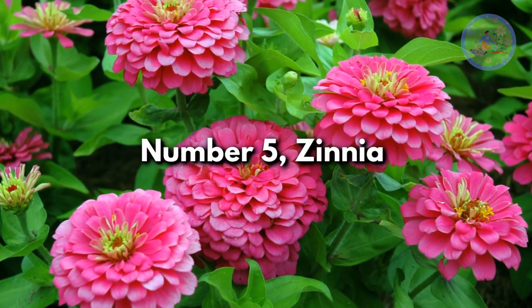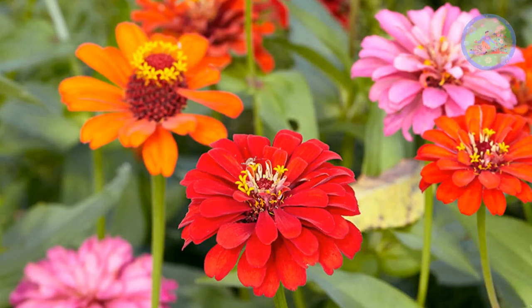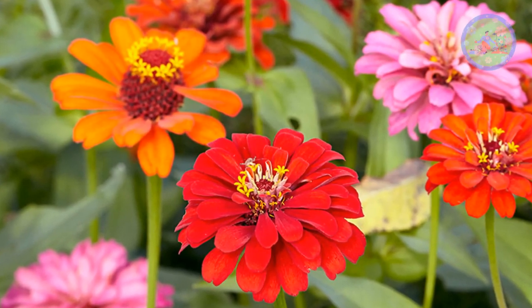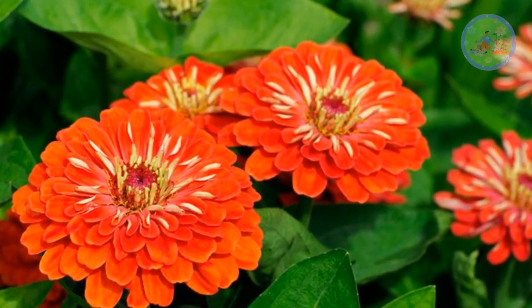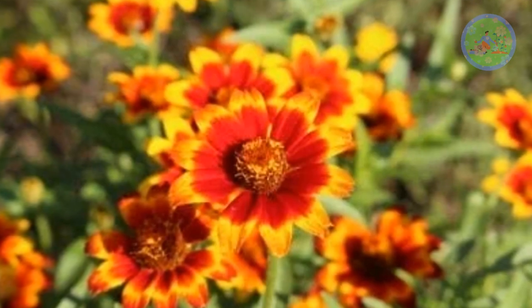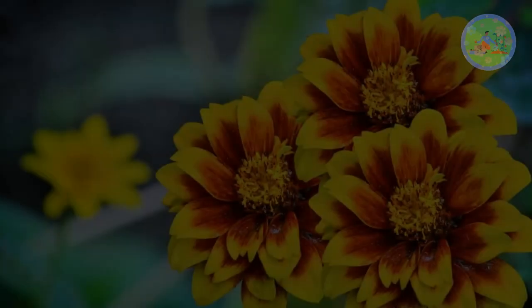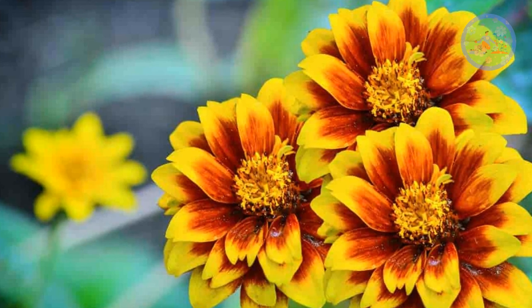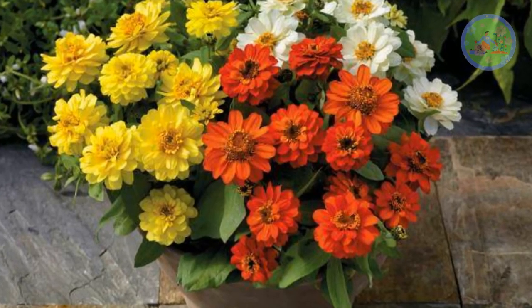Number 5: Zinnia. A very popular garden annual plant that varies in height from very dwarf to tall types. Flowers come in different forms and various colors such as pink, orange, white, crimson, purple and golden yellow. Apply a balanced fertilizer every two weeks to promote healthy growth and abundant flowering. Banana peel fertilizer also works well.